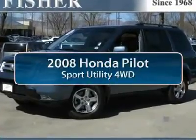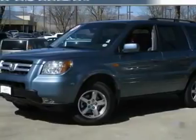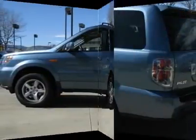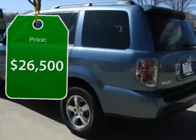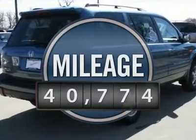The 2008 Honda Pilot. Optimal utility. Indulgent interior. Powerful performer. You'll be ready for almost anything in the Honda Pilot, and it's priced below $30,000. This vehicle has less than 45,000 miles.